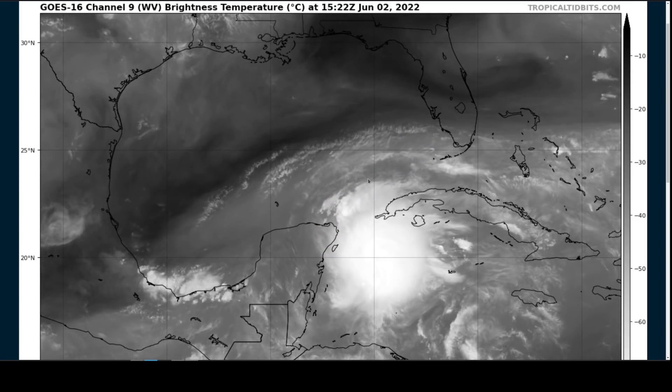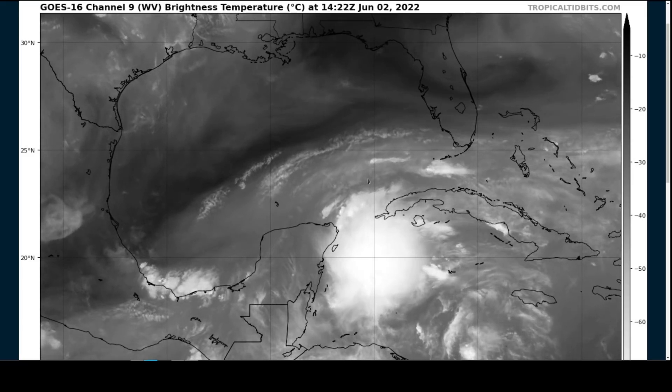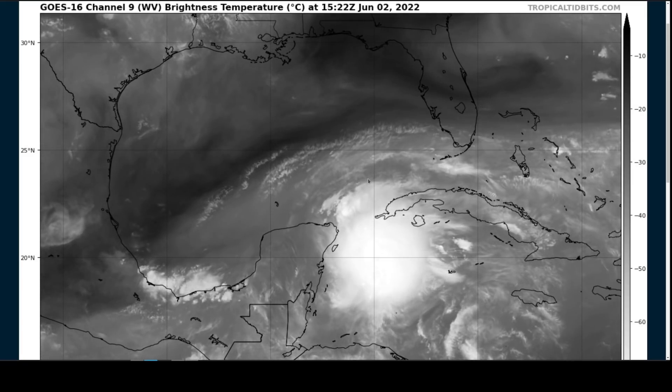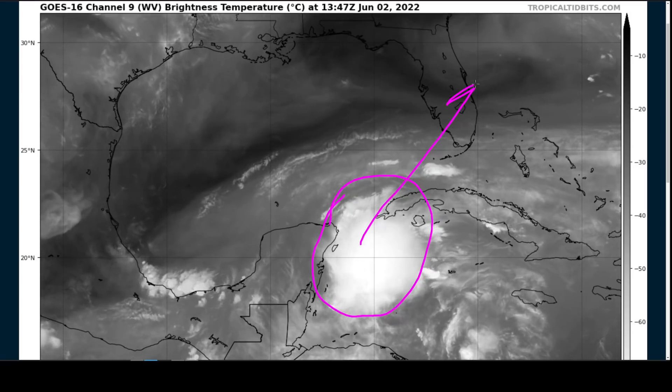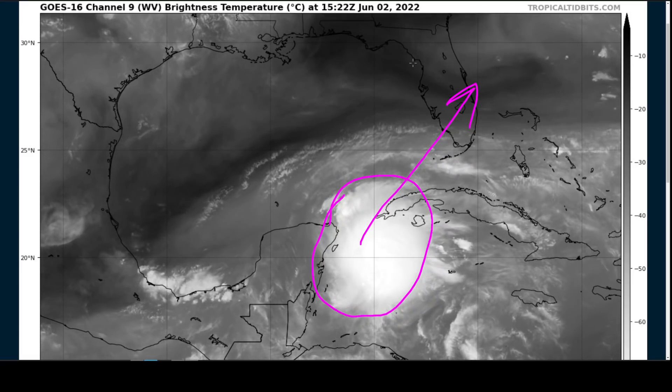We don't have an official forecast from the National Hurricane Center yet, but this will probably stay in the low-end tropical depression or tropical storm range — winds between 30 and 50 miles per hour, somewhere in that ballpark — not expecting hurricane development in the Gulf. However, the primary impact is likely to be heavy rainfall, as all of this weather translates northeastward over Cuba, South Florida, and the Bahamas during the weekend.